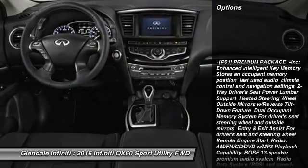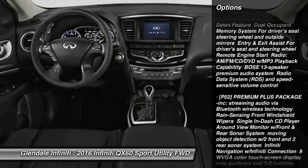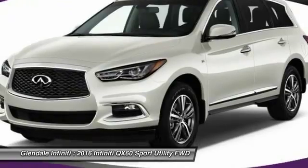Power Lift Gate, Power Passenger Seat, Anti-Lock Braking System, Keyless Entry, Steering Wheel Audio Controls, Leather Wrapped Steering Wheel, Moonroof, Bluetooth, Adjustable Steering Wheel, Power Steering.